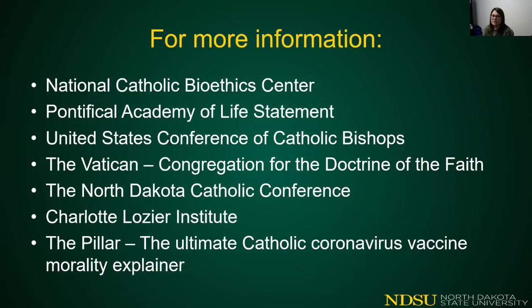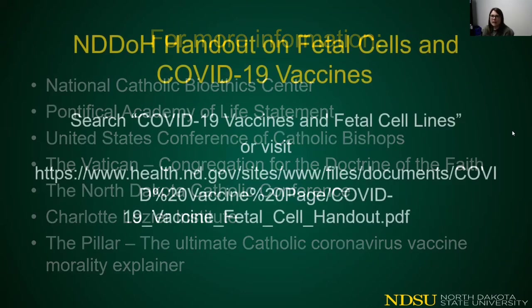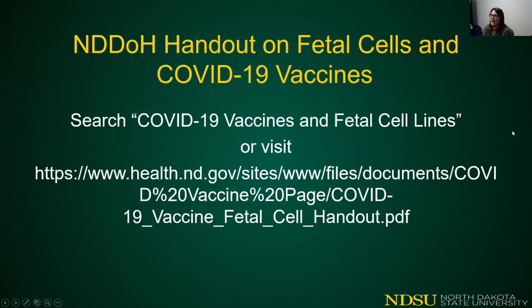If you'd like more information about this topic, please seek out information from the websites listed on your screen. I'll end with a reference to a handout on the North Dakota Department of Health website on fetal cells and their use in COVID-19 vaccines. You can search for it by searching 'COVID-19 vaccines and fetal cell lines,' or visit the website listed on your screen.